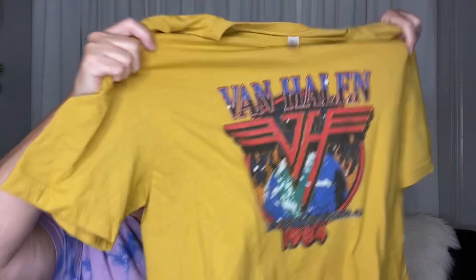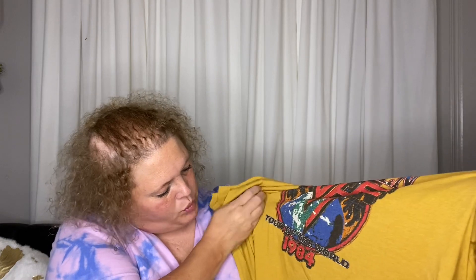I found a few clothing items — their clothes are like a dollar each. I found this Van Halen shirt — it's a World Tour 1984 shirt. I thought this would be fun with a pair of leggings. It's a 2X so it'll fit loose, and it is by the brand T for the Soul. So I picked that up.